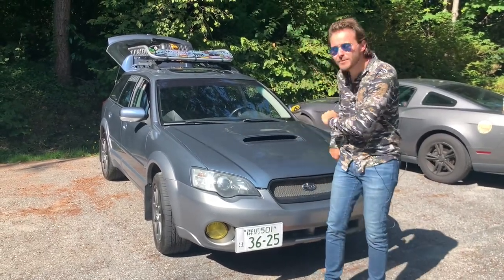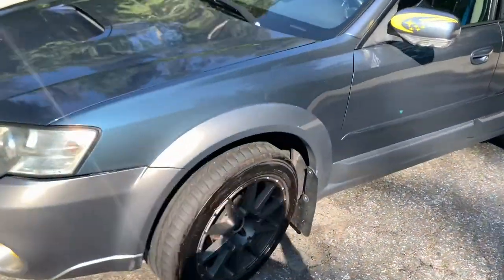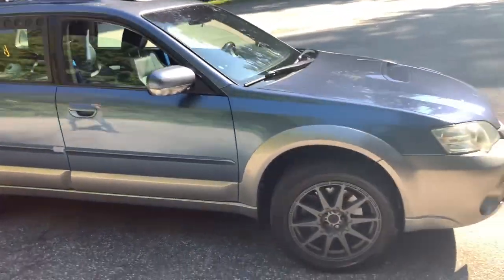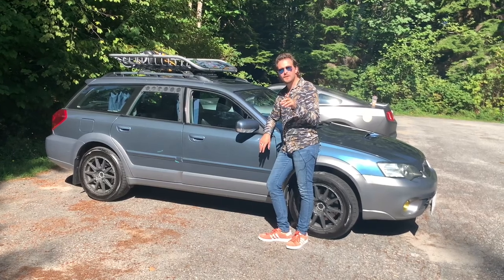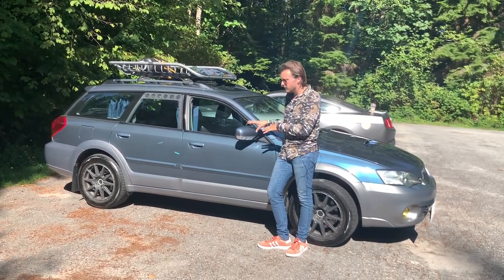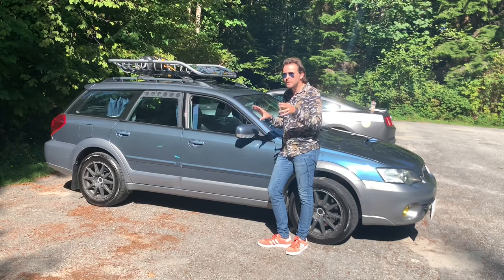Hello, and welcome to the 2005 Subaru Outback 2.5 XT, and you're watching Nick's Car Blog. This turbocharged model was introduced in 2005 and ran until 2009. The turbocharged 2.5-litre flat-4 makes 250 horsepower and 250 foot-pounds of torque. This car, however, has a Cobb tune on it, which brings it up to about 280 horsepower.